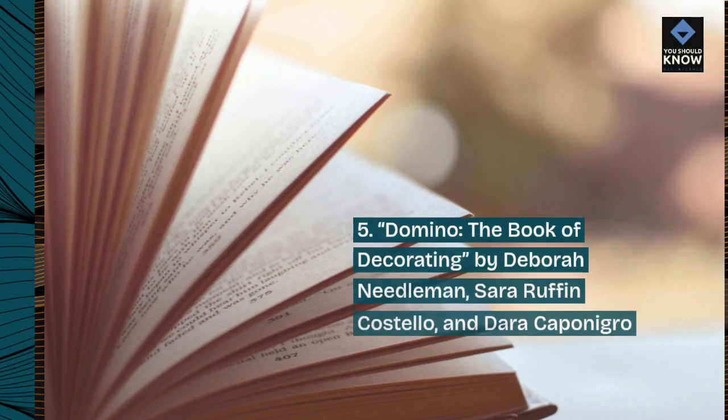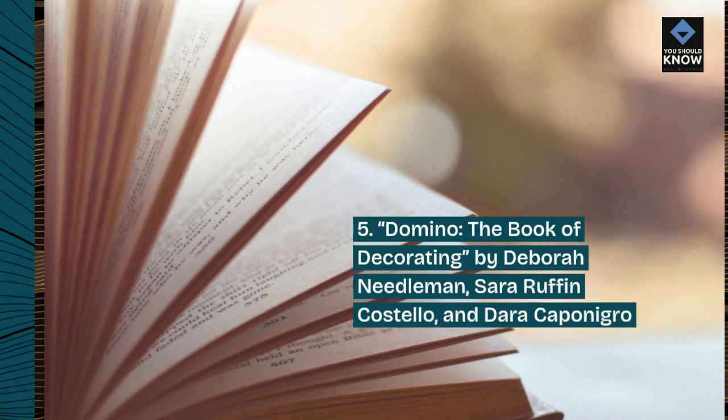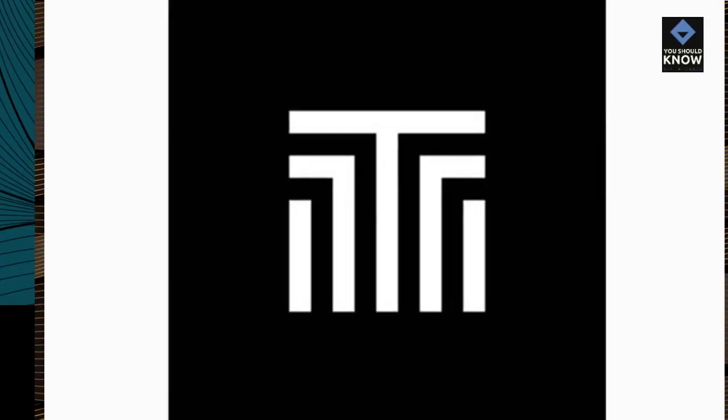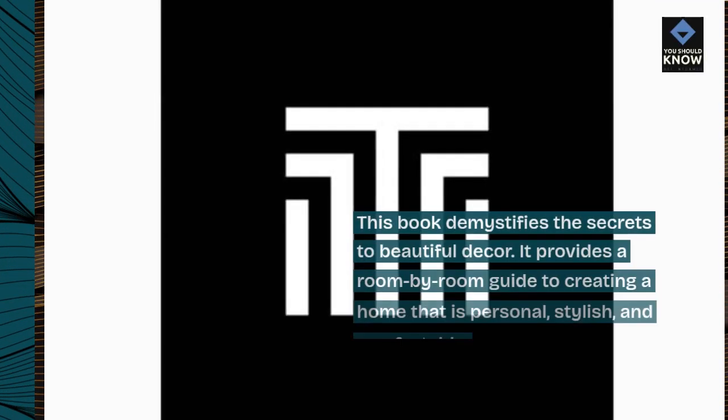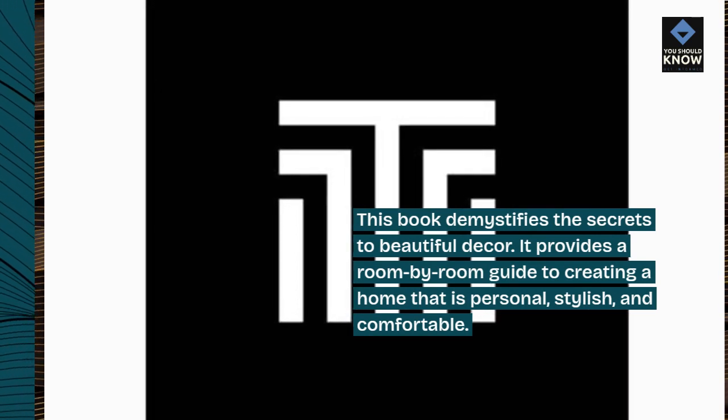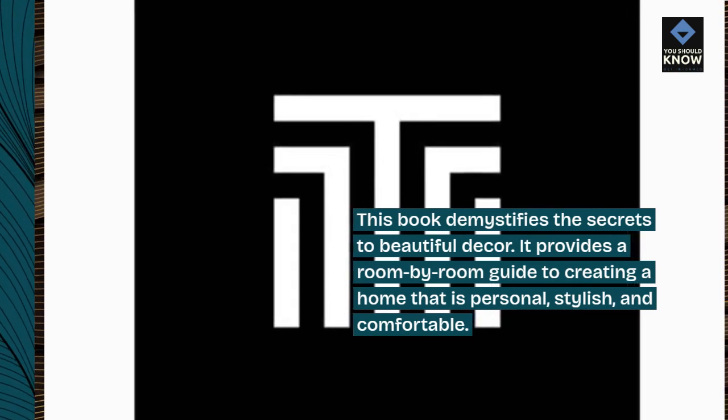5. Domino – The Book of Decorating by Deborah Needleman, Sarah Ruffin-Costello, and Dara Caponegro. This book demystifies the secrets to beautiful décor. It provides a room-by-room guide to creating a home that is personal, stylish, and comfortable.